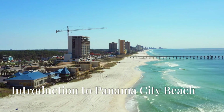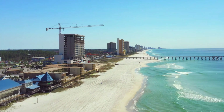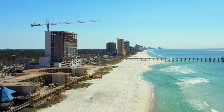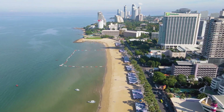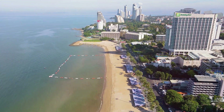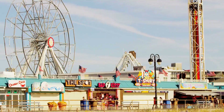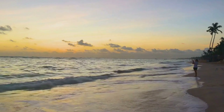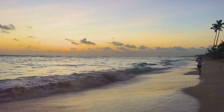Panama City Beach, located on the stunning Gulf Coast of Florida, is a vibrant destination known for its sugar white sands, emerald green waters, and endless sunshine. This complete travel guide will take you through 12 must-visit attractions and tourist spots in Panama City Beach, each providing a unique glimpse into what makes this destination so special. From tranquil state parks to lively amusement centers, Panama City Beach promises an unforgettable experience that will leave you longing to return.